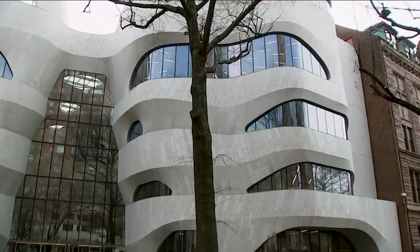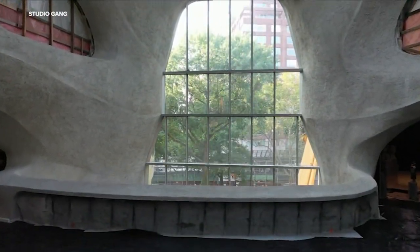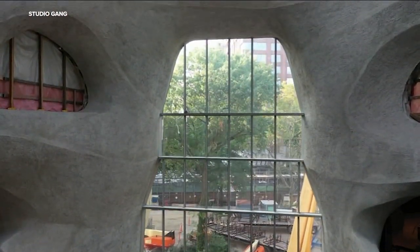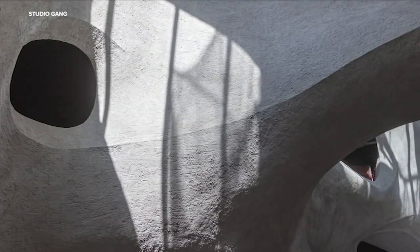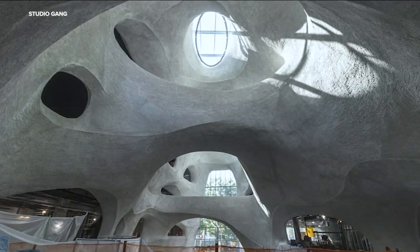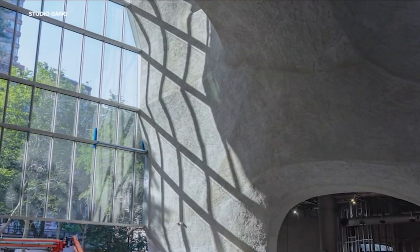The whole floor underneath it is the loading dock for the entire building, so we could only land our structure on a few points. The atrium, designed to resemble a canyon, was constructed using shotcrete — a technique mostly used for infrastructure like bridges or tunnels — creating complex curves and eliminating the need for external formwork.